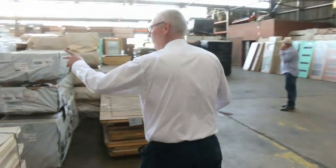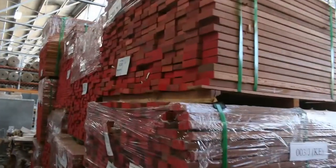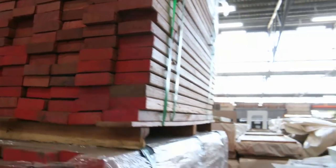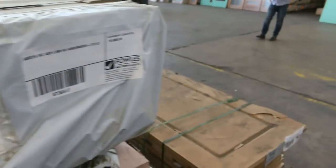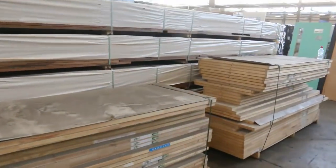Over here we've got a bit of screening along there — some campus screening, some really nice-looking campus set-length screening packs. As we make our way out, there's some 600 by 26 laminated vic ash in 1.8 and 2.1 metre lengths, and a few pallets of doors here to be cleared as well.